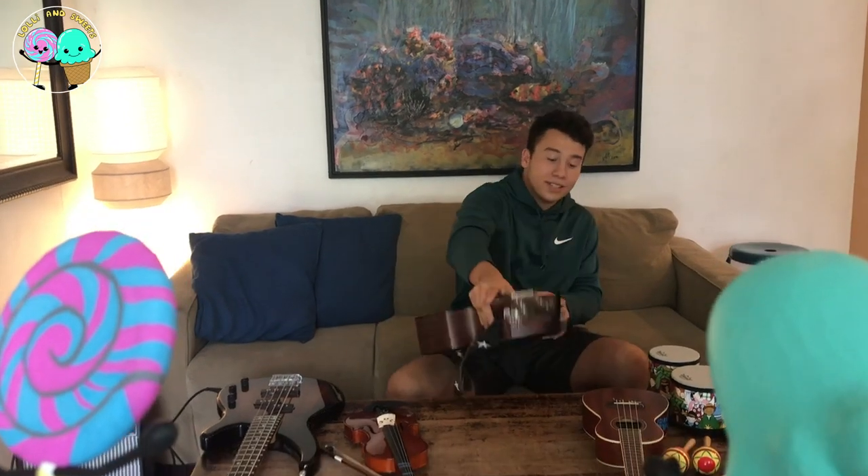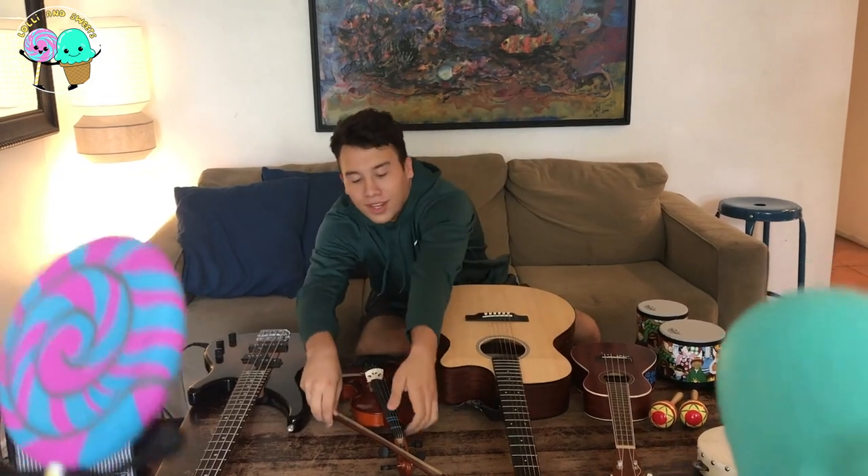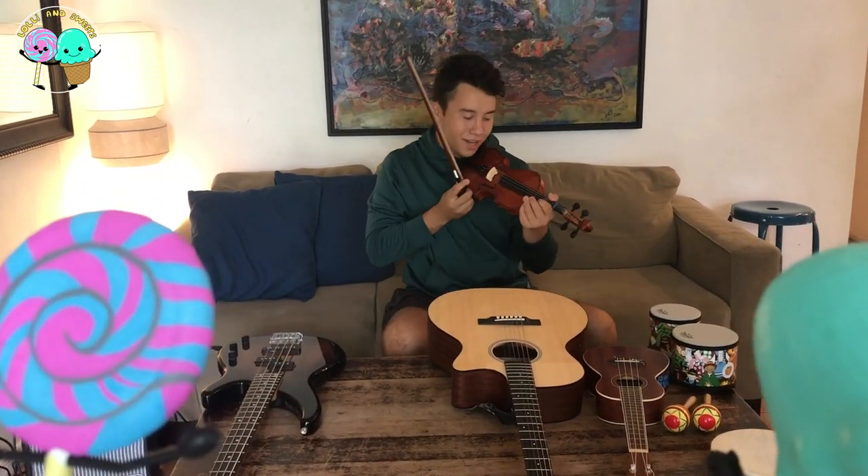Now, the next instrument I'm going to show you guys is a super cool instrument, and it looks pretty cool, too. It's called the violin, and this is how it's supposed to sound.